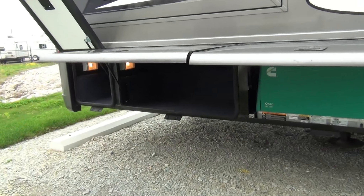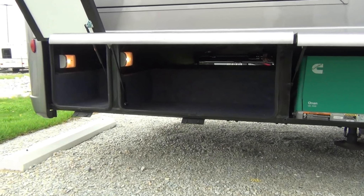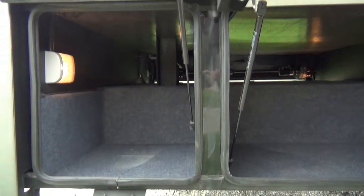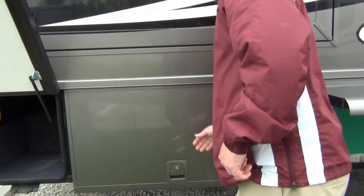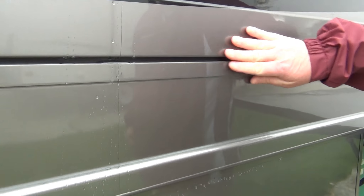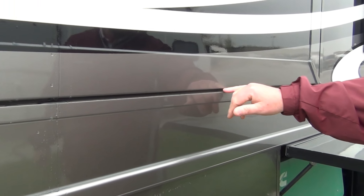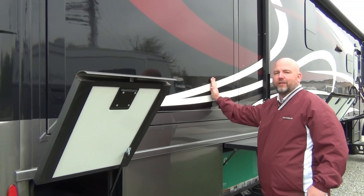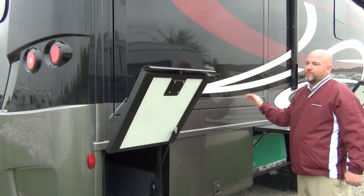Coming to the back, it has the best storage compartment you're going to see on anything this size, and both rear compartments are pass-through. Another feature you won't see on any competitor: flush-mount slides. They don't need a big piece of plastic or fiberglass to cover the slide reveal — the slide fits back into the sidewall. That means less chance for wind noise and less chance for water penetration going down the road.